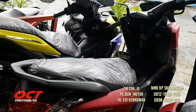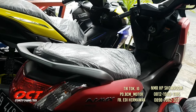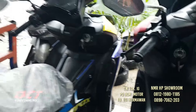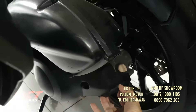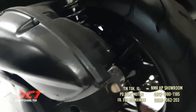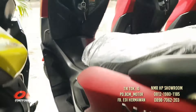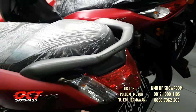Ini NMAX, DP-nya hanya 3 juta saja. NMAX tahun 2020, mata kunci masih 2. Mesin masih segel, ada cover mesinnya. Ban masih tebal, kelok original. Bodi cakep, sudah servis, sudah ganti oli, sudah detailing. Pajak hidup, surat-surat lengkap. Lampu rem belakang masih cinclong.